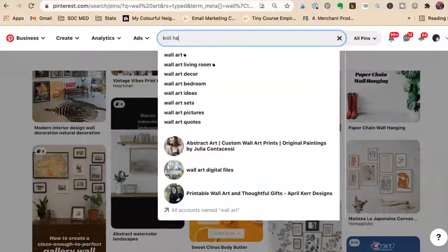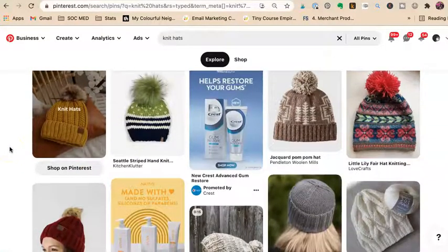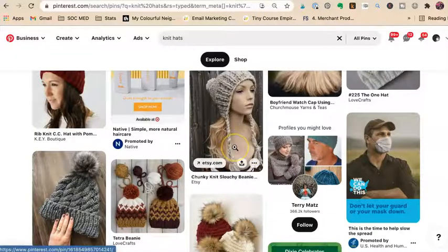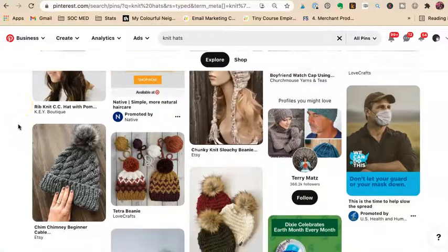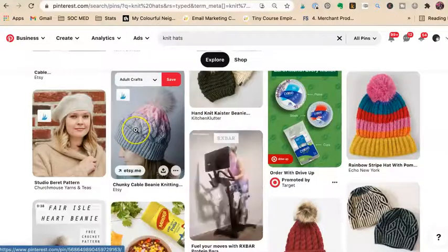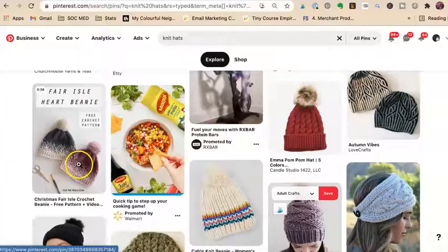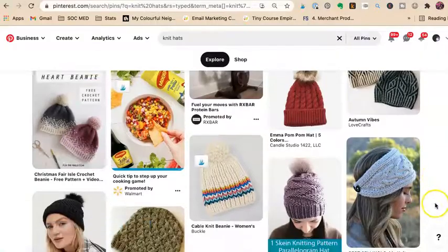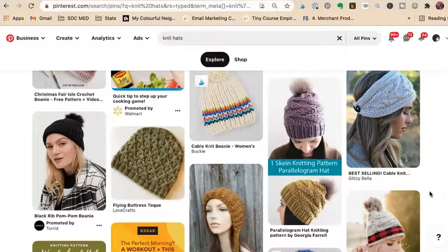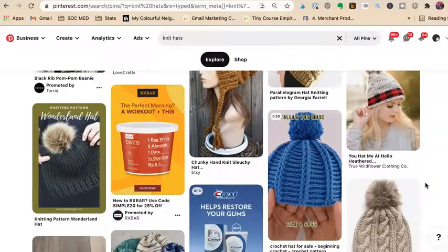Now let's do another one for handmade sellers — let's say knit hats. That first result is a video: chunky Etsy slouchy beanie on Etsy. There are knit hat videos, and here's one where you can at least see a hand in it — chunky cable, also an Etsy one. There's another video. There's a free crochet pattern — we don't want that. There's that chunky hat with a video getting a lot of love. We don't want patterns.